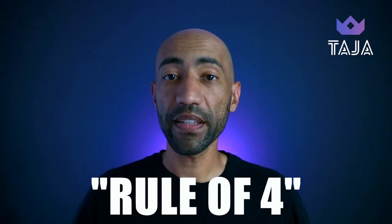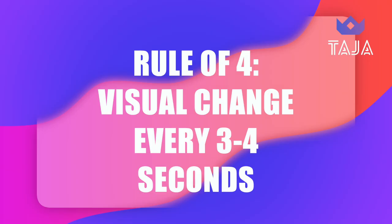You've probably heard about this before — it is called the rule of four, and this is where you keep your audience's attention through changing something on the screen visually every three to four seconds. This doesn't mean that you have to cut to an entirely new scene or throw in b-roll every three to four seconds. But as long as something changes visually on the screen while they're watching — whether it is an emoji popping up on one side or an icon popping up on the other side every three to four seconds — that is pretty much what the rule of four is and how it works.